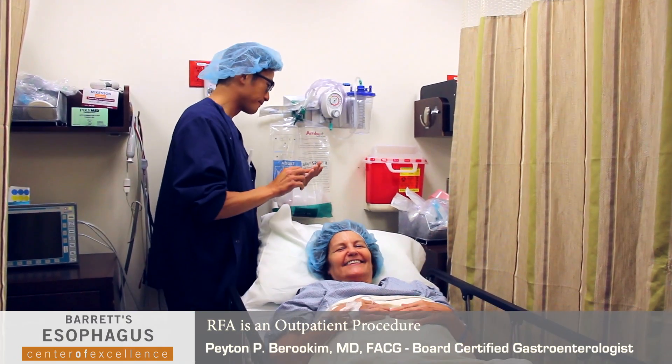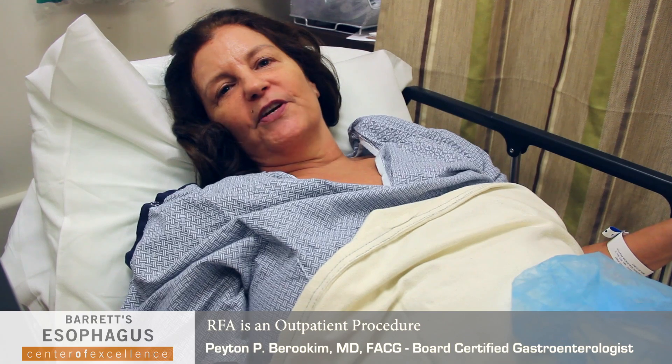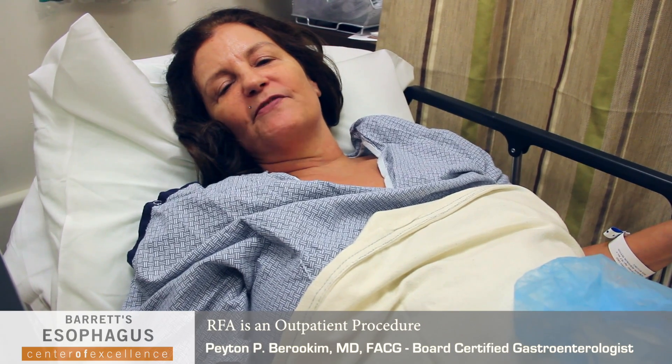So we finished with the procedure. Kathleen did great — I'm super happy with the results. The nurses here at Lapeer are really great and the staff is wonderful. If you've got chronic reflux you should think about Barrett's and go get screened, and if you have been diagnosed with Barrett's, just be aware that there are treatment options other than just surveillance and watching.